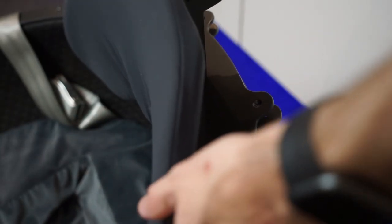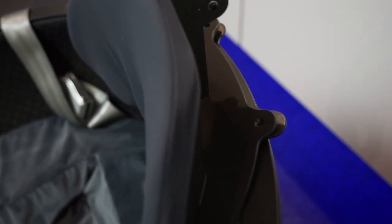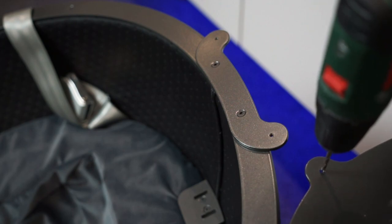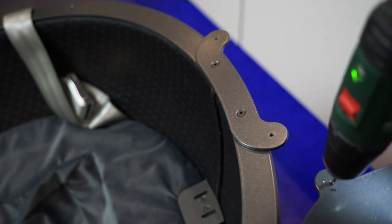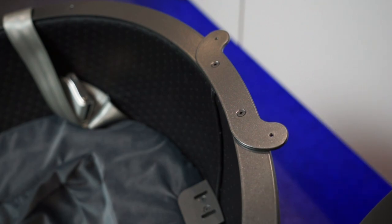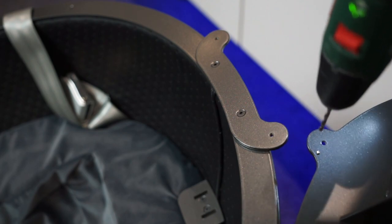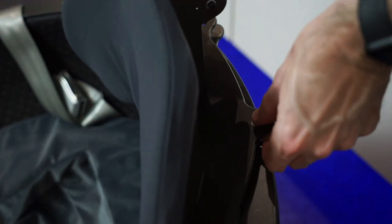On to the solid seat back and headrest — this is an optional accessory that comes with the pro version, so you won't have this in the basic version. Again I had to drill out the holes just to make the screws go through so I didn't have issues with thread binding. I also had a little bit of trouble getting two holes to line up, but got there in the end with some wiggling.